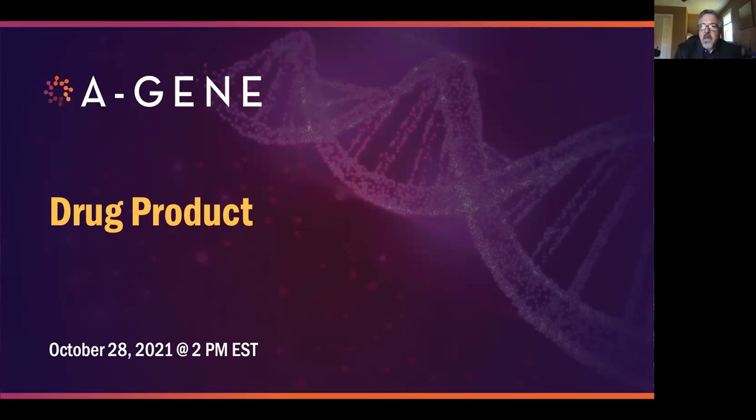Hello, everyone. My name is Michael Lemecki. I'm the Senior Director of Science and Industry Affairs at the Alliance for Regenerative Medicine. Welcome to today's webinar on the drug product section of the aging case study. This is the fourth in the series of webinars on the aging case study.